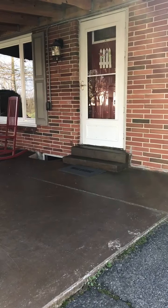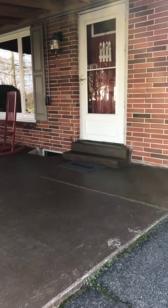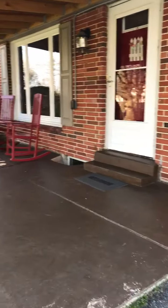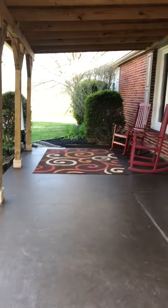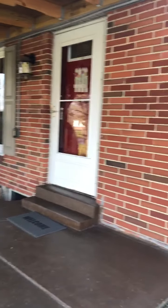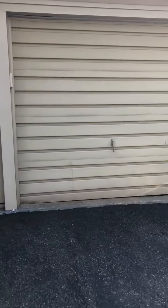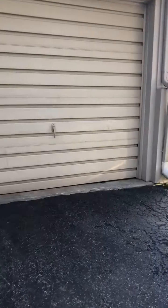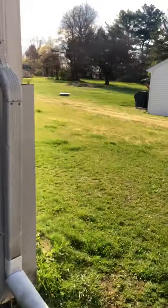Hello! Since you can't come see our house, we're going to give you a video tour of 130 Amor Drive. Starting here is the front porch, the front door, and the garage. I will take you out back so you can see the back porch.